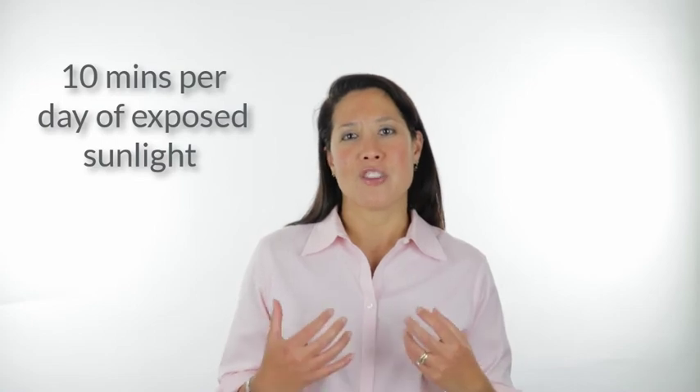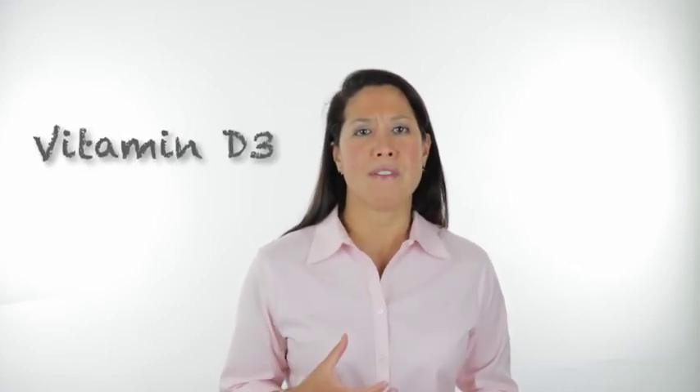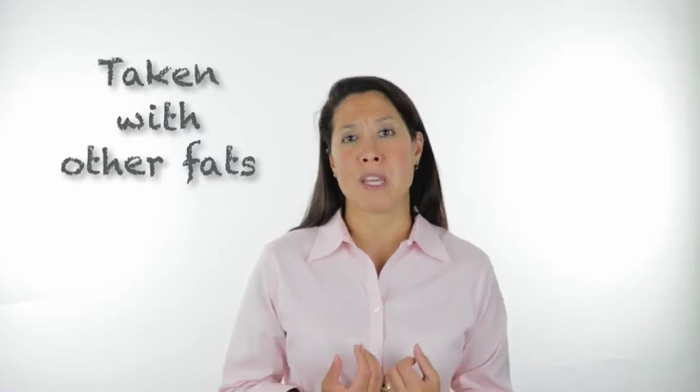Ideally I encourage my patients to get some natural vitamin D by getting some exposure to sunlight of at least 10 minutes a day, making sure that you're not covering up, that you're having skin exposed, and that you don't have sunscreen on for those 10 minutes. And if you're not able to get that sun exposure then I do recommend supplementing with vitamin D3, which is the natural form of vitamin D. In that natural form it's more bioavailable — easier for your body to absorb and utilize. Vitamin D is also fat soluble, so it needs to be taken in with other fats in order to be properly absorbed.